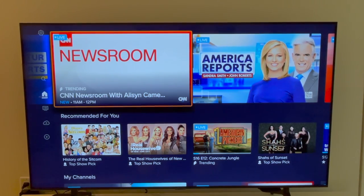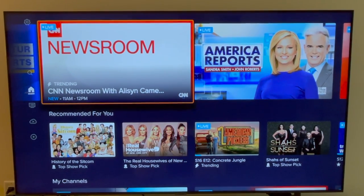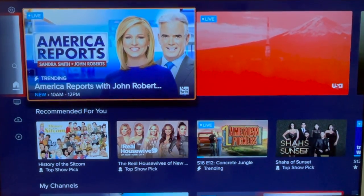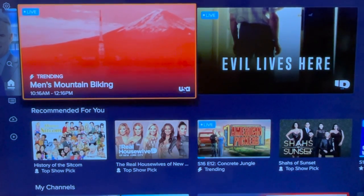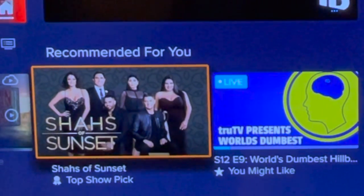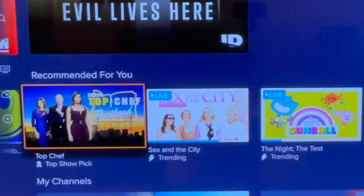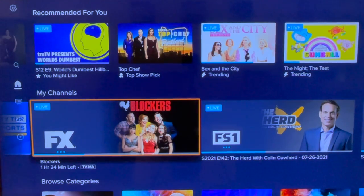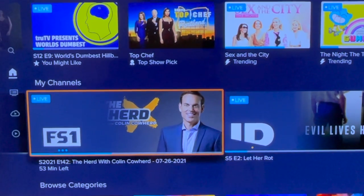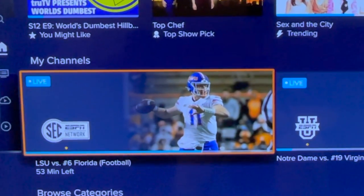At the top of the home screen you see larger thumbnails with trending content. This section is powered by Sling's recommendation engine, so it's not based entirely on what you actually watch — it changes throughout the day depending on what is airing live. Below that, smaller thumbnails in the recommended for you section; some suggestions are live, others on demand. There are labels like top show pick, trending, and you might like. Continuing on to my channels — different from favorite channels — this gives you fast access to the channels you watch most frequently without going into the live guide.